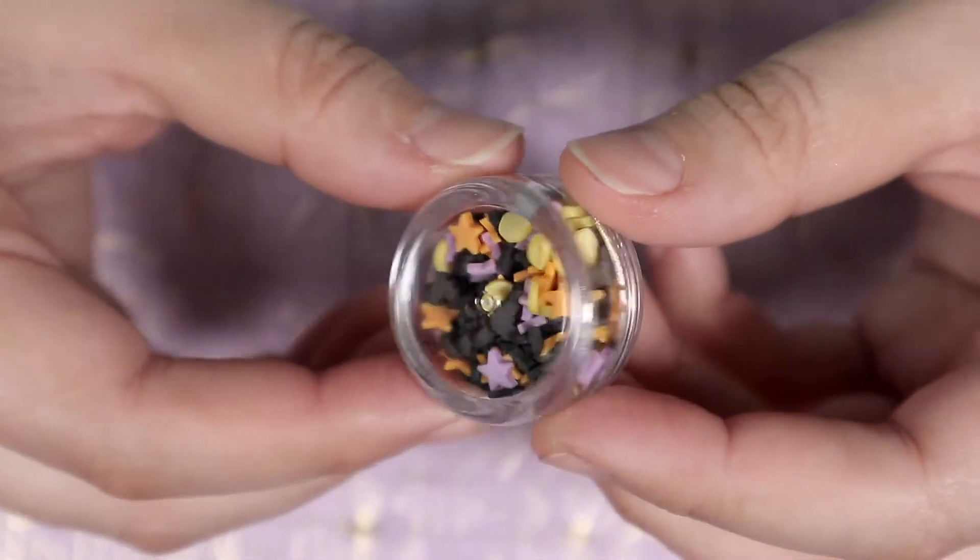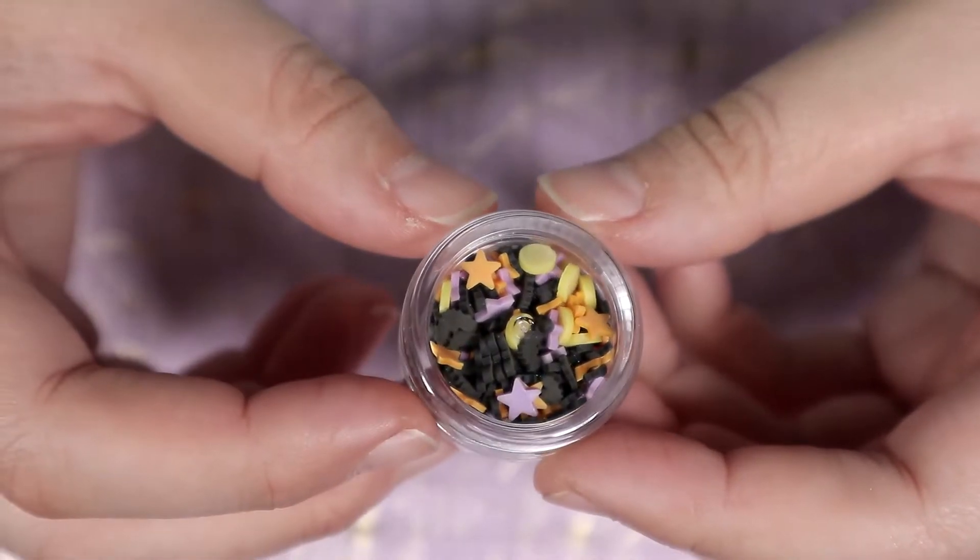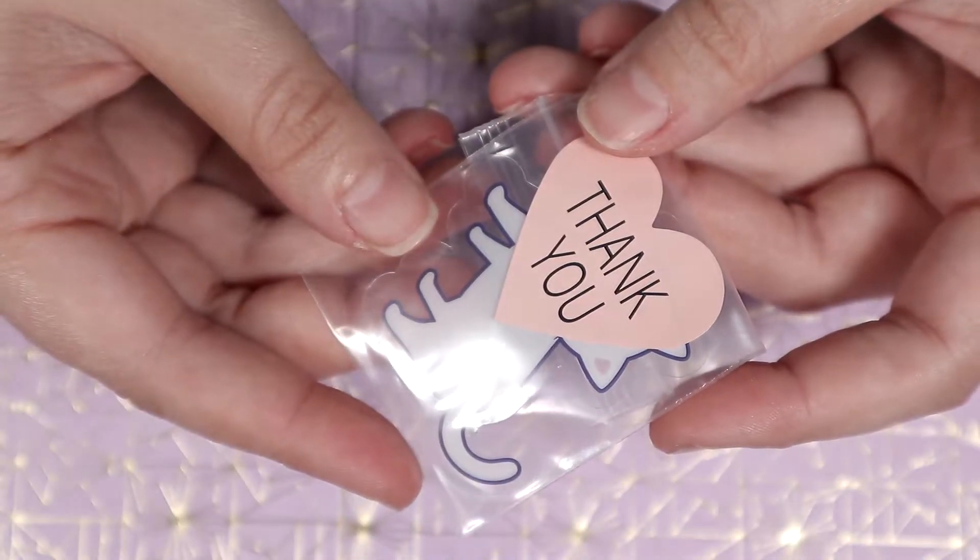And lastly I got this small mixture of bats, stars, and Halloween colors for a project idea. Then they also included this extra.